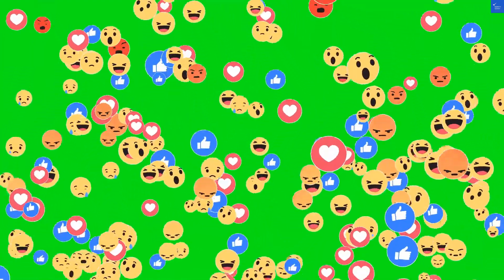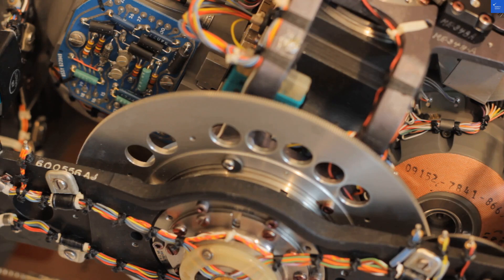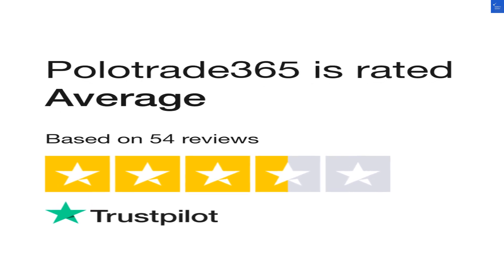Let's kick off with some reviews. First, a negative one: PoloTrade365 is a total scam. I lost my funds and they won't even respond. That's like ordering a pizza and getting a fruit salad instead — not exactly appetizing.